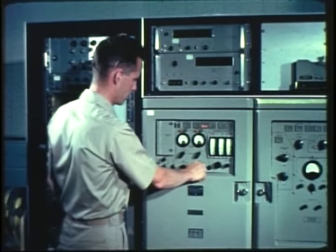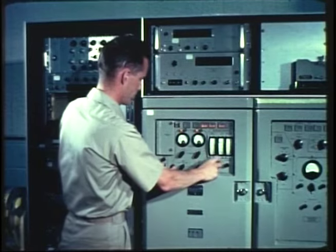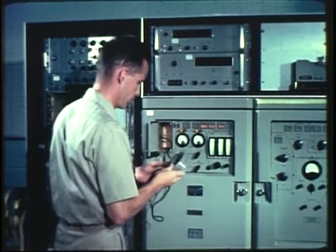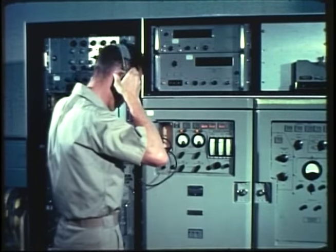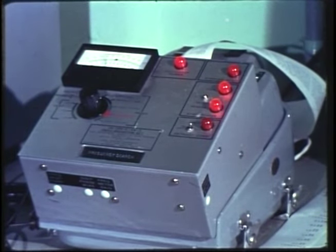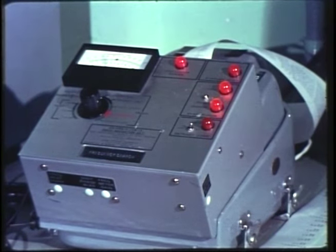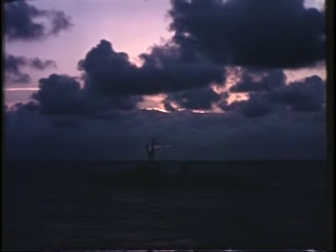Aboard ship, a navigation set automatically processes the satellite signals. At the same time that it receives data telling where the satellite is, it measures a frequency change during reception to locate the ship in relation to the satellite. The two factors are related to print out an instant fix — latitude, longitude, and time — in a matter of seconds. This marks the first use of space in direct support of fleet operations.